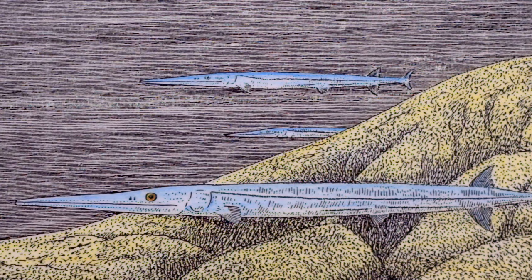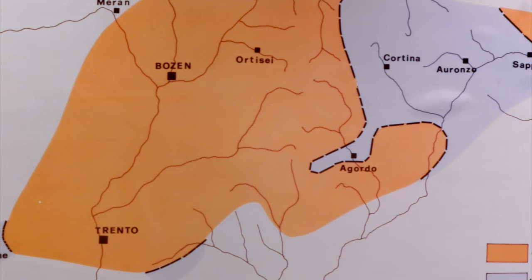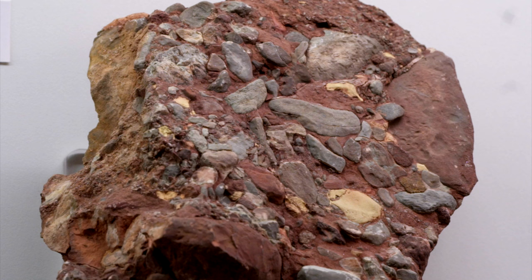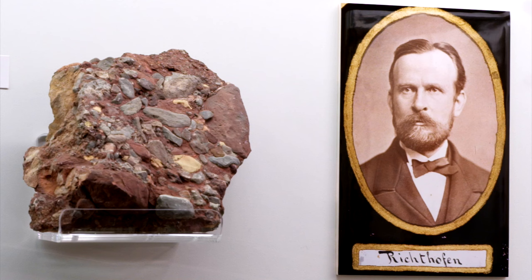After the first Triassic marine ingression, the entire alpine area rises and emerges once again. An emersion implies erosion. The outcome are these reddish conglomerates, called Richthofen conglomerates. A new gradual marine ingression follows, involving not only the Dolomites, but the southern calcareous Alps all the way to Lombardy.